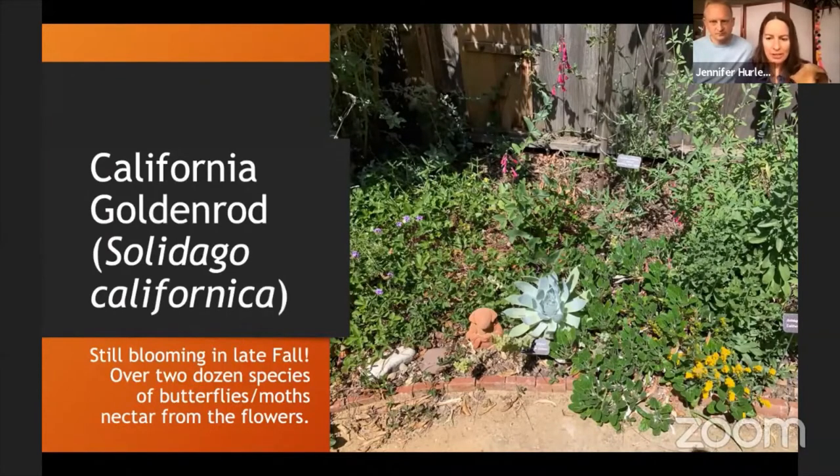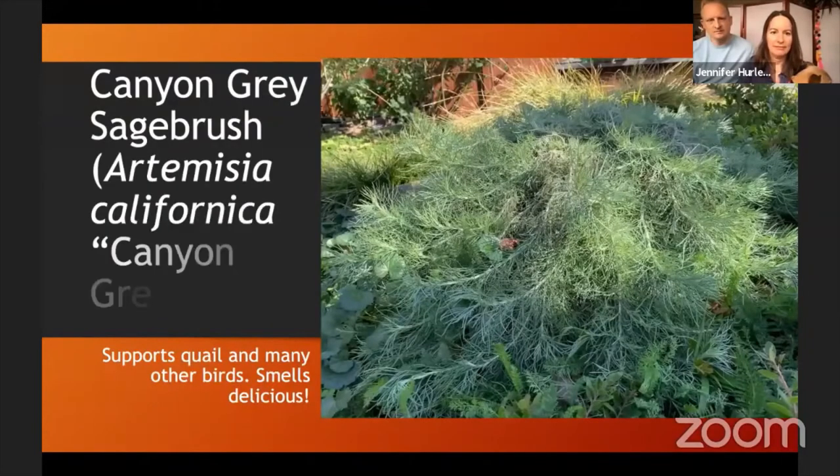California goldenrod is a newer addition to our garden and I've been so pleased with how well it's done. It grows well but isn't taking over. It blooms in the later part of the season — September and October — and it's an important source of nectar for blue butterflies like the Acmon blue and the gray hairstreak. You'll see those butterflies on the goldenrod.